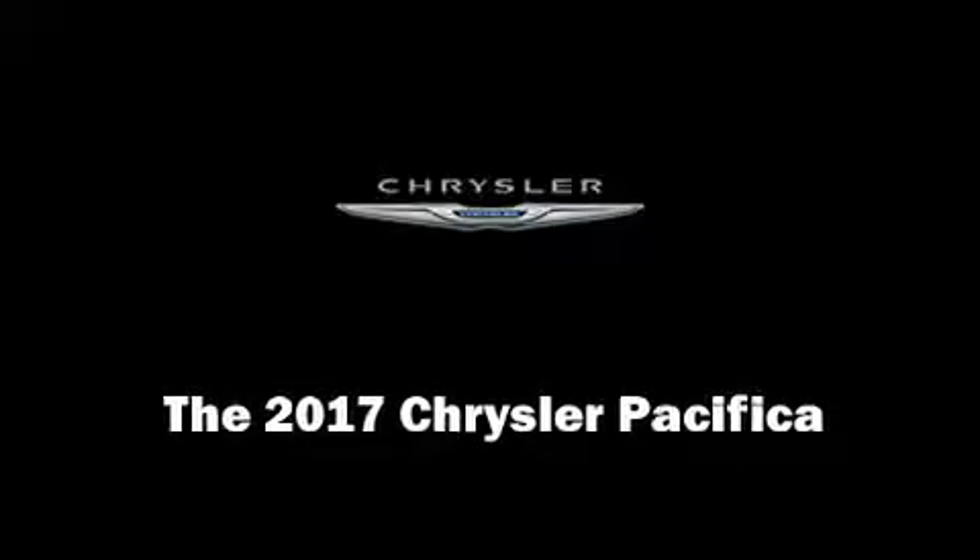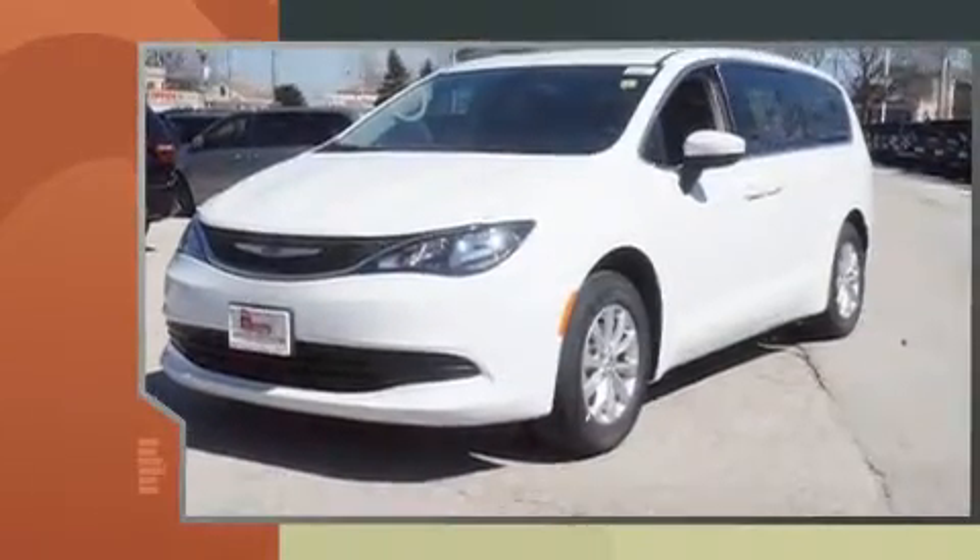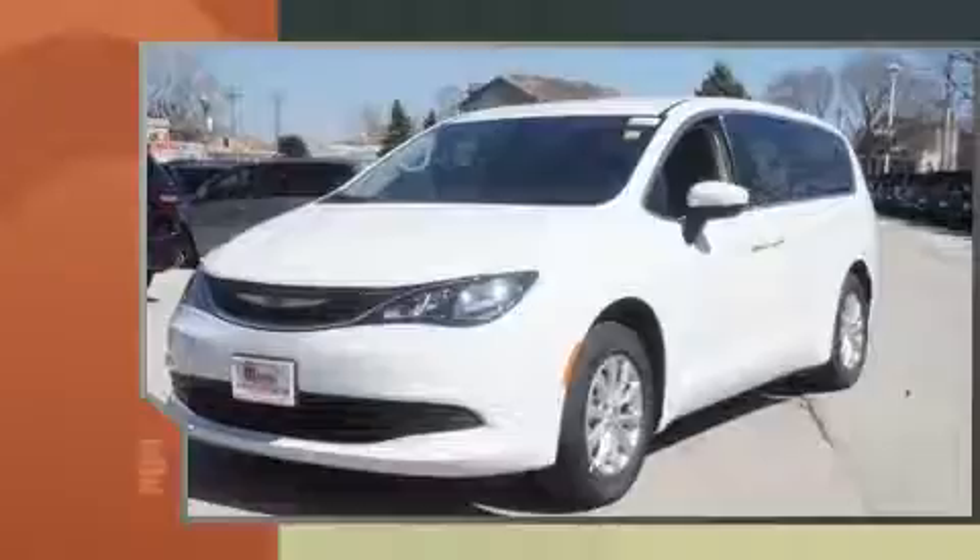Discerning drivers will appreciate the 2017 Chrysler Pacifica. It features a front-wheel drive platform, an automatic transmission, and a refined six-cylinder engine.